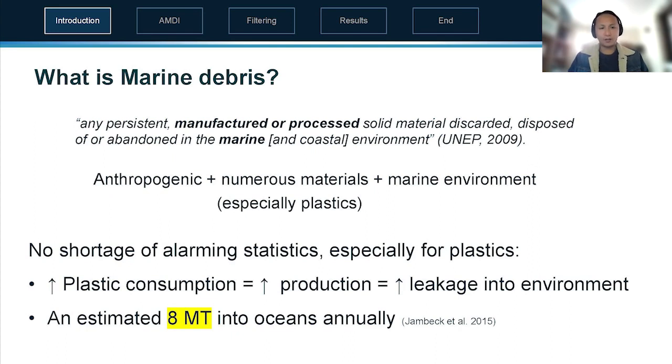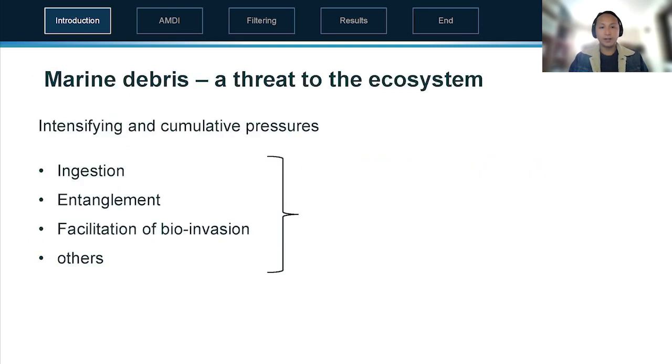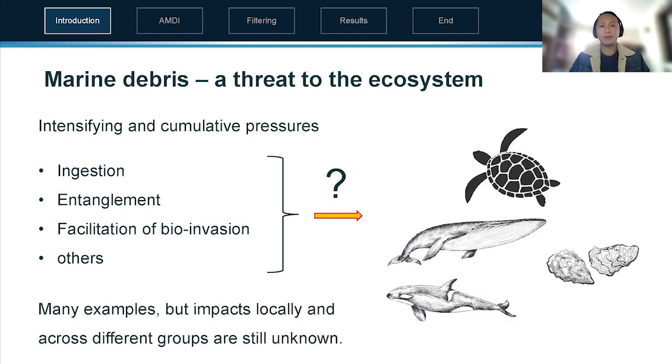It's especially concerning for plastics because as we increase plastic consumption we increase production and therefore the chance of it leaking into the environment. There's an estimated 8 million tons entering the oceans annually, and it's a threat to the environment — for example it causes ingestion and entanglement of different animals, and other threats like facilitating bio-invasion, bringing species to new areas which might cause environmental harm, though we don't really know how they affect different animals and the impacts locally.